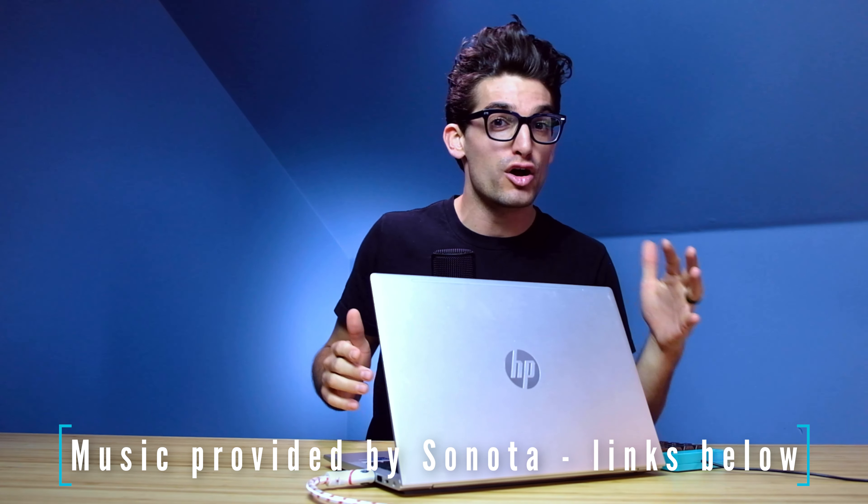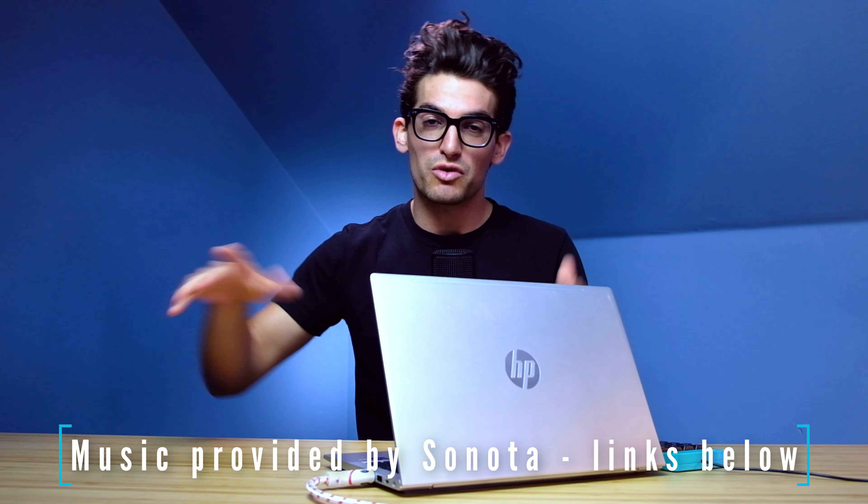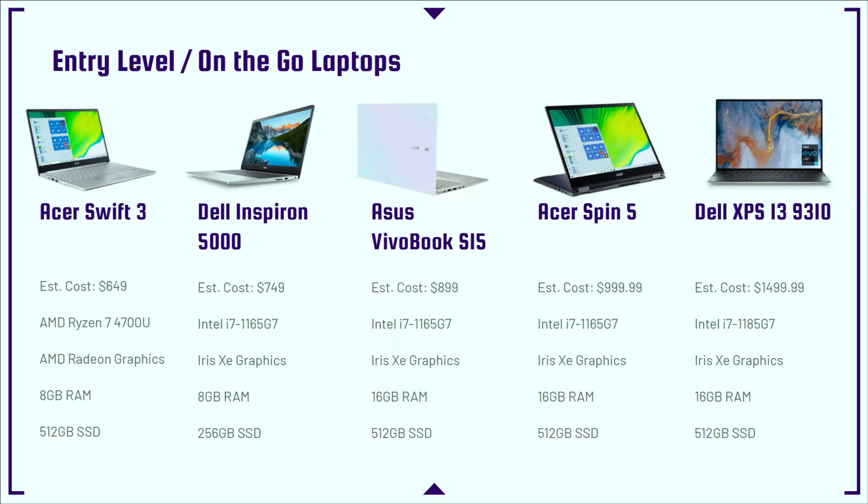If you're looking for a laptop to edit your YouTube videos — whether you're starting out on a budget or looking to up your production value with 4K video editing — this video will cover the whole spectrum. We'll look at the budget laptops first, starting with the entry-level on-the-go laptops. These range from about $650 all the way up to about $1,500, from thin and light medium-power options for 1080p editing up to something more refined with great build quality like the Dell XPS 13.